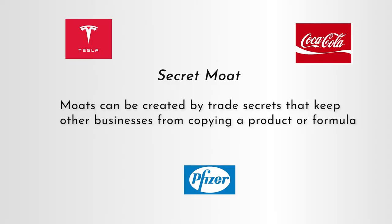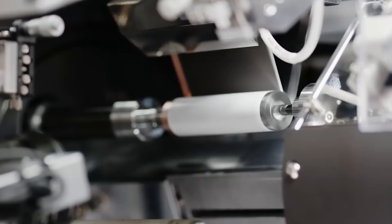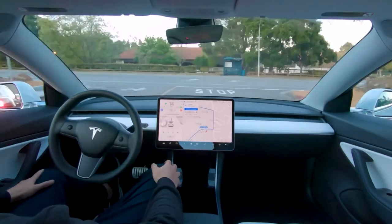The next moat is secret. Phil Town says moats can be created by trade secrets that keep other businesses from copying a product or formula. Most pharmaceutical companies have a big secret moat as all of their drugs are patented. Coca-Cola has a secret moat because their recipe is a trade secret and it can't be copied — no other cola tastes quite like Coke. Tech companies can also have secret moats because of intellectual property and patented technologies, like Tesla has with its battery cells and full self-driving technology. These moats can be especially strong as they're protected by law.